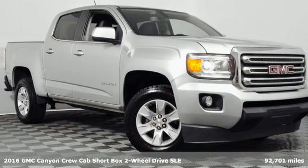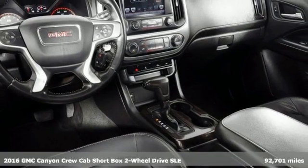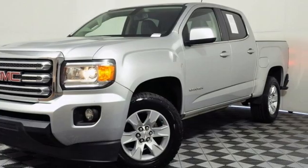Here's a 2016 GMC Canyon. Some call it a mid-sized truck. You call it a smart-sized truck. And get ready for an impressive combination of features.